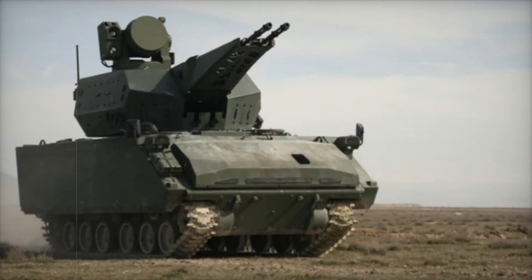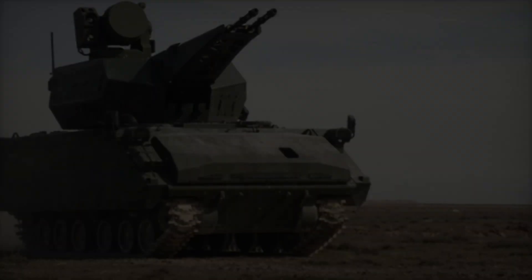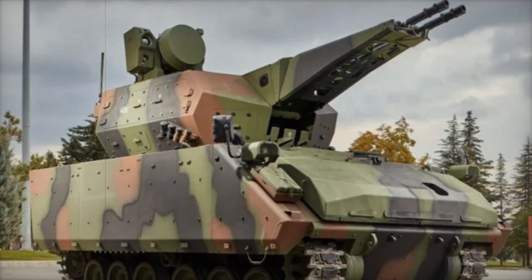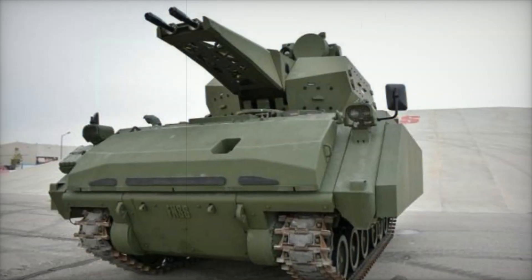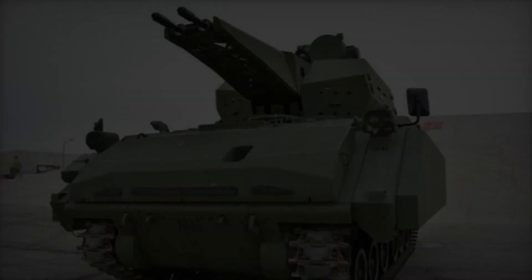Have you ever wondered what it takes to defend against the threats of modern warfare? In today's video we'll take you into the heart of one of the most advanced air defense systems in the world: the Corkett 35 millimeter twin cannon gun system. We'll reveal the cutting-edge technology that keeps the sky safe, the high-speed action behind every tracked movement, and the intense development that brought this marvel into reality.